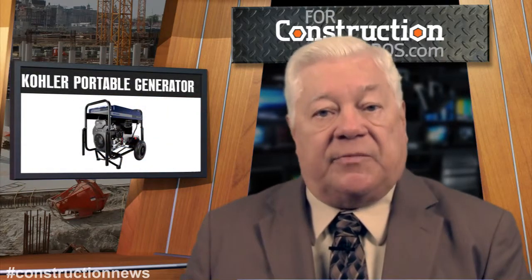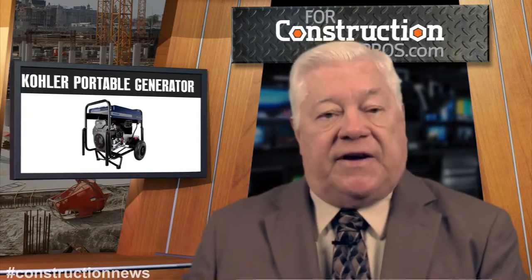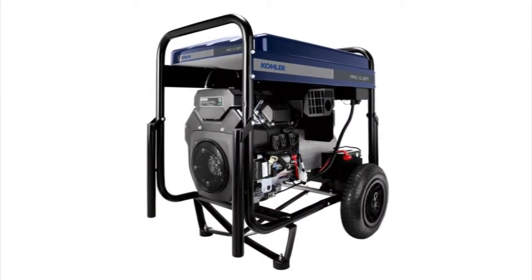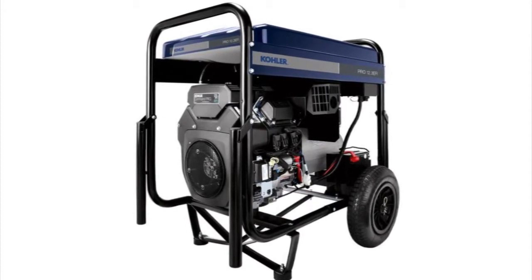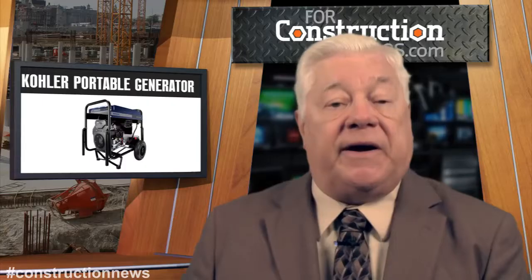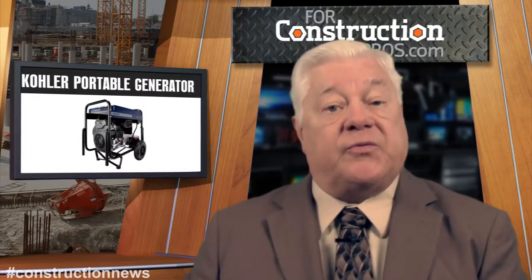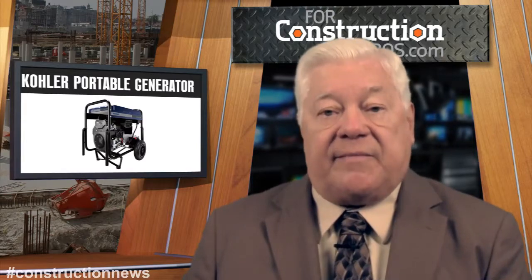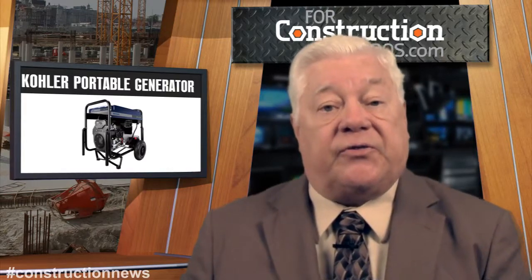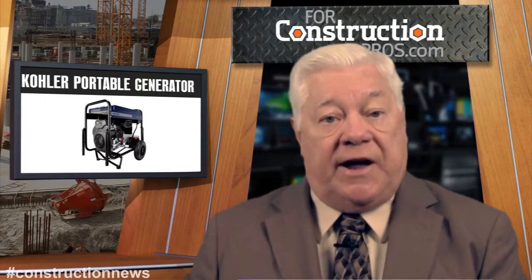Kohler has jumped into the portable generator business. The new gasoline-powered lineup ranges from 2 to 12.3 kilowatts and will include water and trash pumps that can be used by a myriad of industries as well as residential use. Kohler for years has made standby generators, but this is the company's first foray into the portable line.